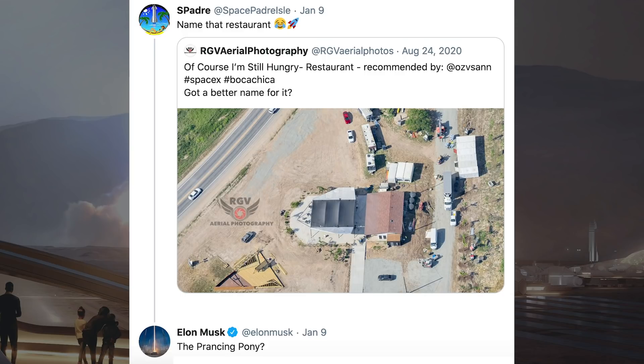I thought I'd share a tweet from S Padre who asked for the Boca Chica restaurant to be named. Musk responded with: "The prancing pony?"